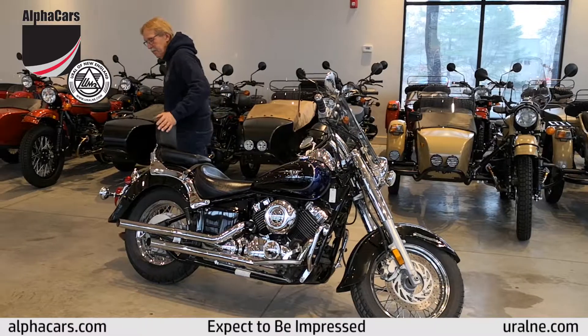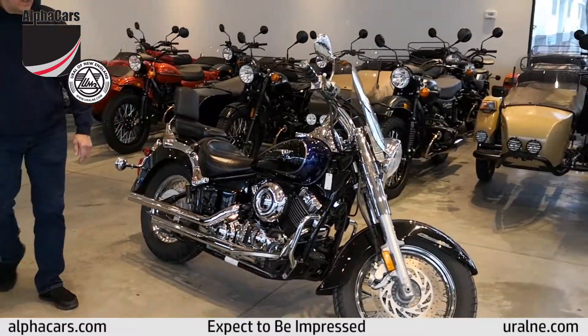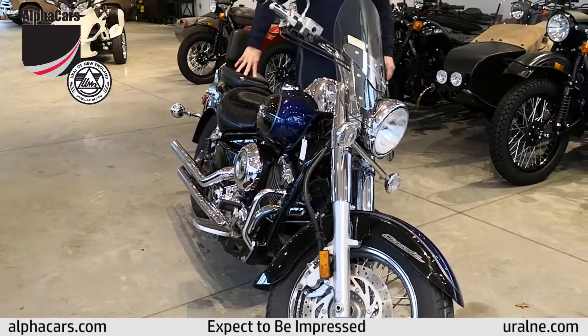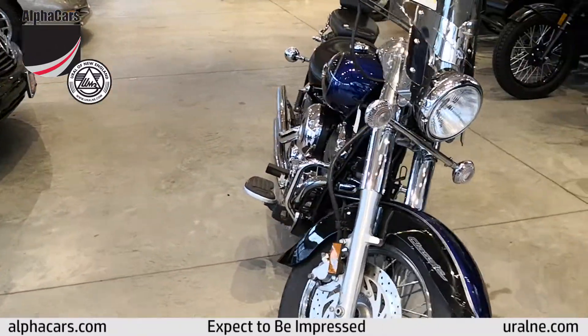So it's a 650cc bike, V-Twin, and as you can see, it's in beautiful condition as well. The bike itself only has 7,680 miles on it — very low mileage.